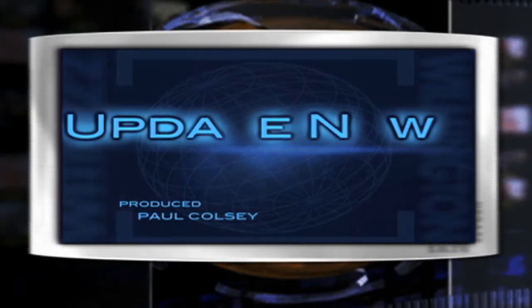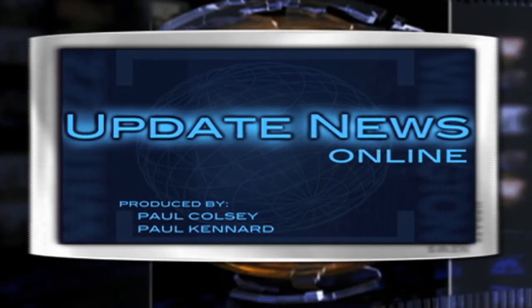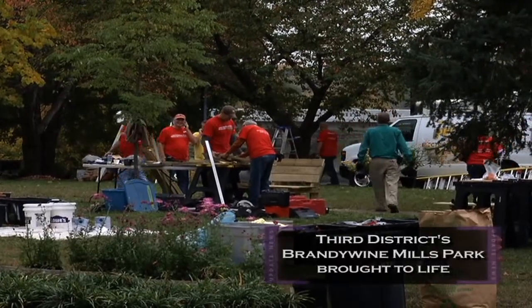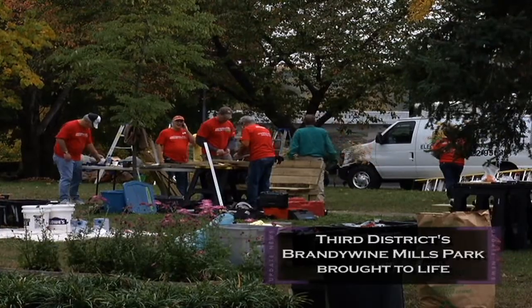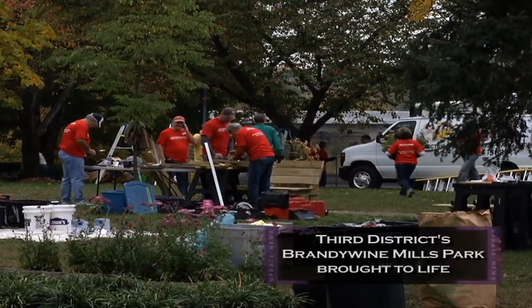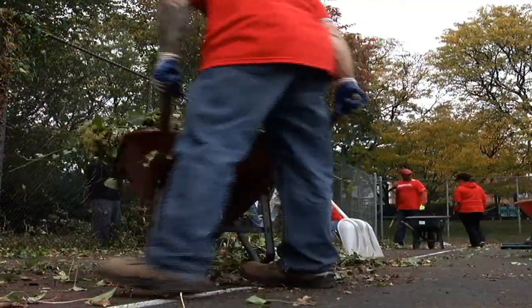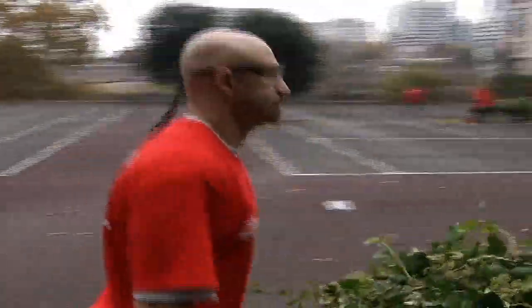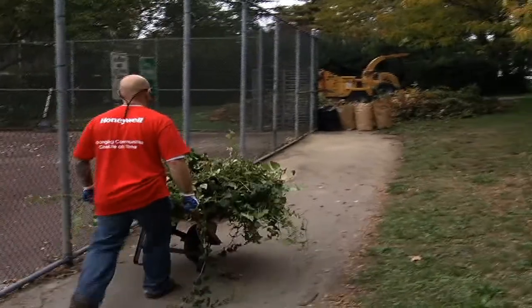Welcome to Update News Online. Fifty volunteers from the Honeywell Corporation helped transform a run-down city park into a new neighborhood jewel. Joined by workers from Preferred Electric and Healy, Long & Jevin, the volunteers spent a day overhauling the Brandywine Mills Park in the city's third district.